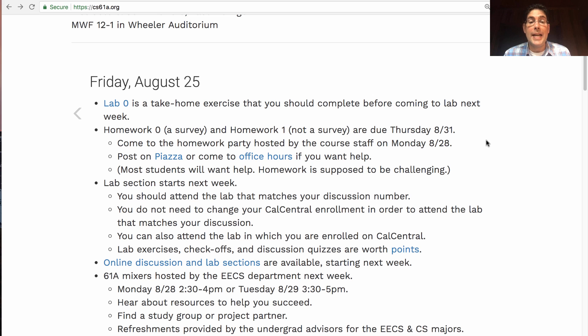We will have online discussion and lab sections as well this semester. We just announced them yesterday and we had our first meeting yesterday. If you want to be part of an online discussion and lab instead of a regular in-person one, it's still not too late. Please check out this Piazza post that's linked from the course website.